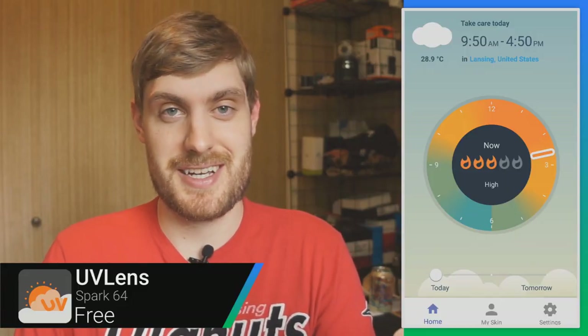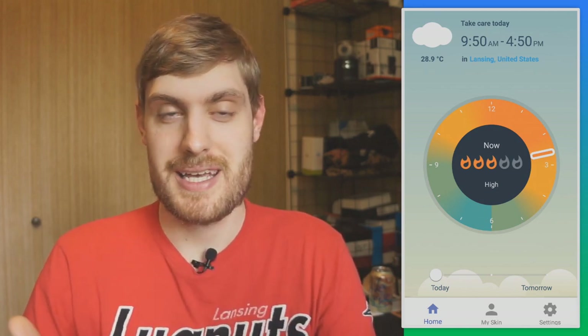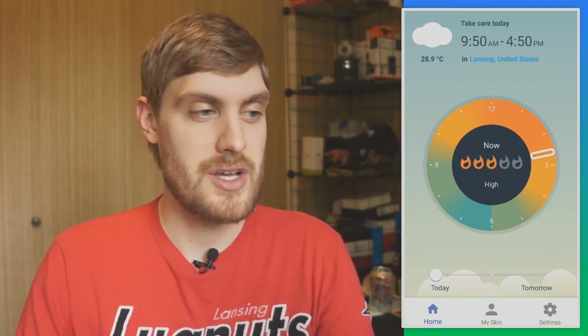If you've got a pasty white complexion like me, you know it can be very easy to get a sunburn. UV Lens is an app that allows you to see when it's the most dangerous to go out into the sun. UV light is what gives you sunburns, and at certain times of the day it's more harsh.